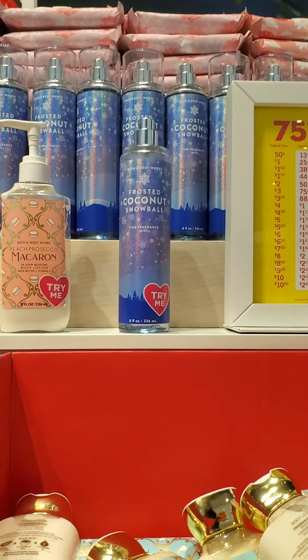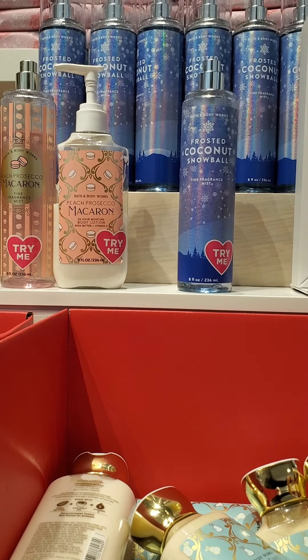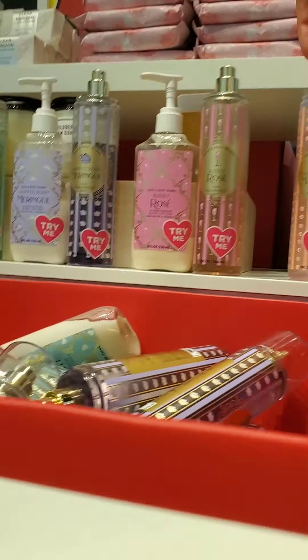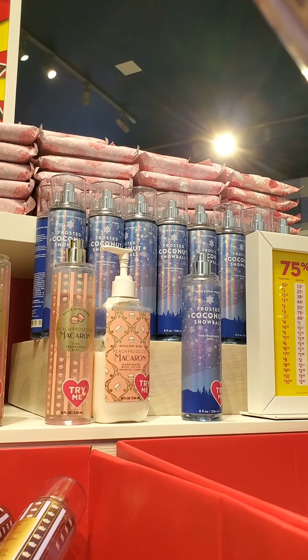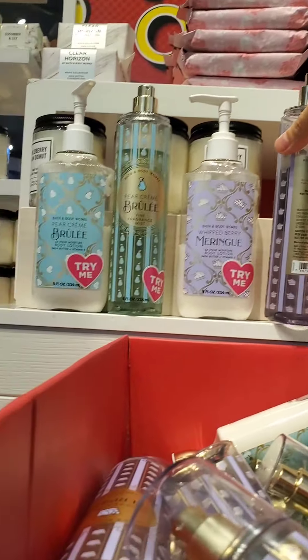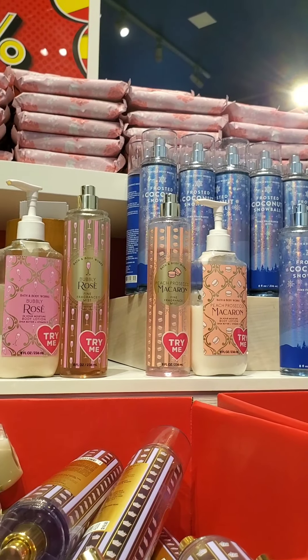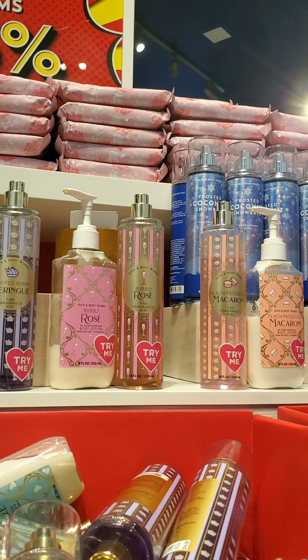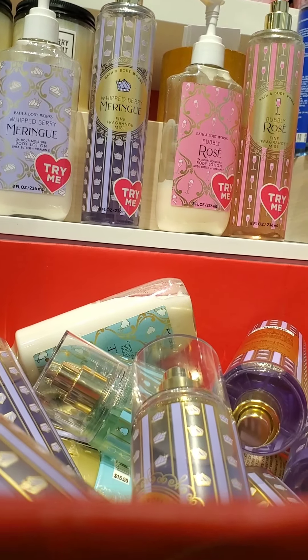Here is a better angle. I kind of wanted to get the Whipped Berry Meringue in the body lotion, but they didn't have it so I was out of luck. They also had Frosted Coconut Snowball — I guess that's not really a favorite — and they had that scent only in the Fine Fragrance Mist. I was pretty bummed. I ended up purchasing only one item at the store, so this was a dud for me.